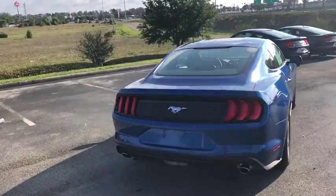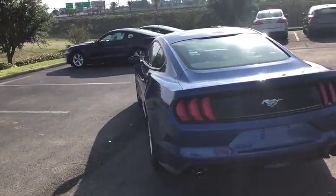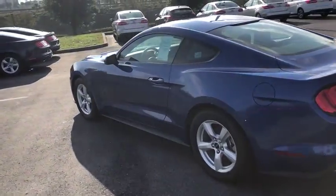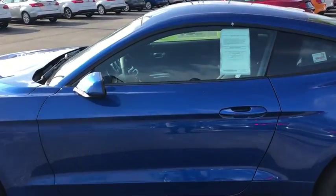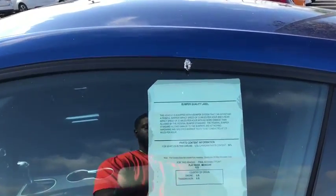Here are some of this vehicle's great options: traction control, cruise control, power windows, remote power door locks, compass, trip computer, tachometer, speed proportional power steering, and power mirrors.